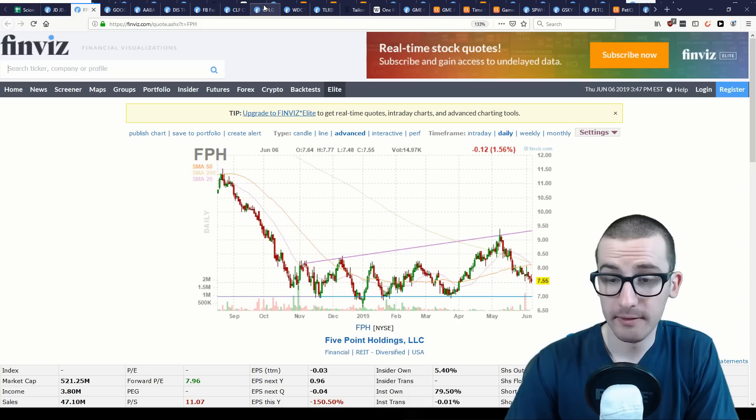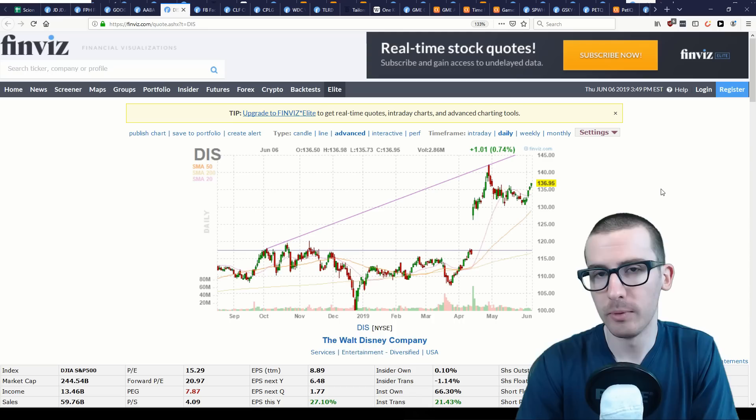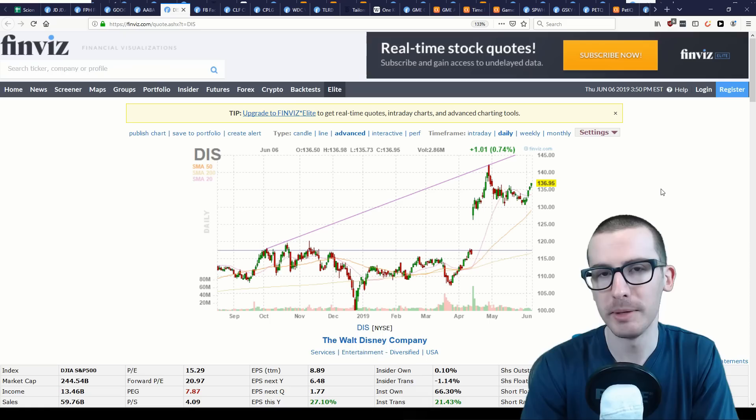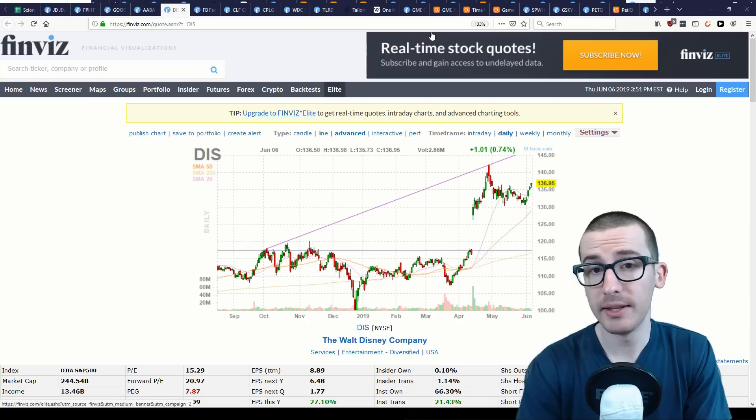Five Point Holdings and Core Point Lodging are the two remaining real estate positions, both at or near the prices they were at the end of March. One company Burry did benefit from was Disney, which saw significant price appreciation with the announcement of the Disney Plus service. The price point of Disney Plus was more aggressive than most anticipated, indicating Disney's intention to be a serious competitor to Netflix. Disney stock has since risen as investors anticipate higher growth and are willing to pay more for the stock.